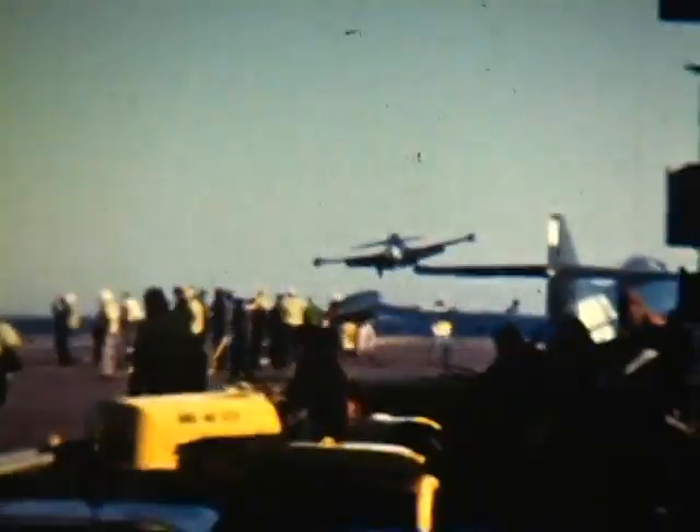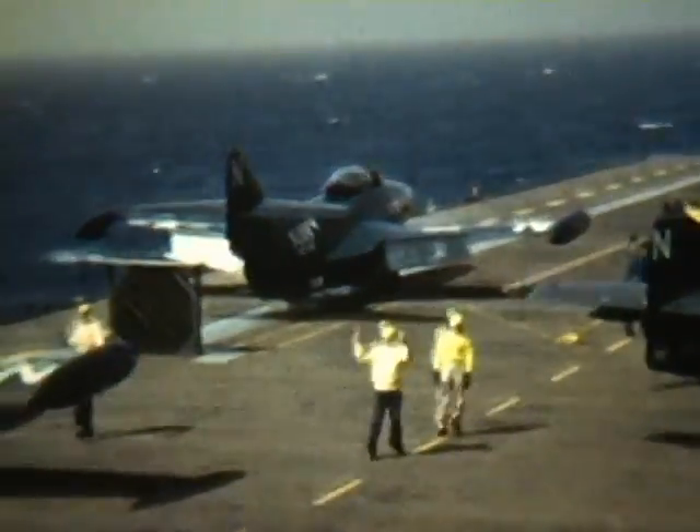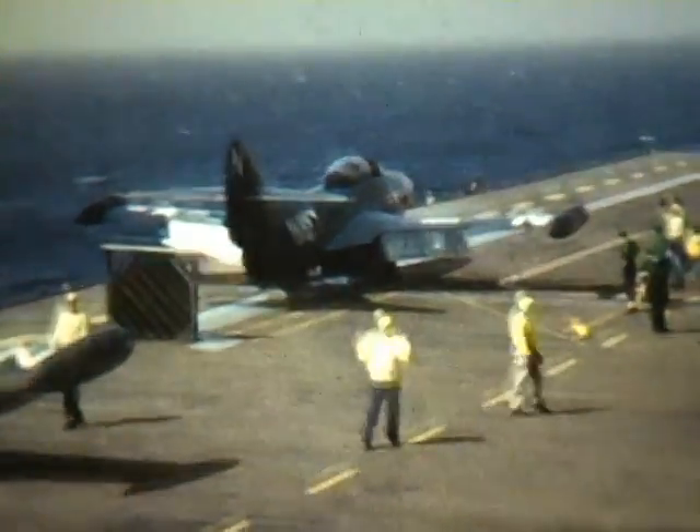These planes are F9F Panthers, the Navy's premier carrier jet during the Korean War. The Panthers are catapulted off the Phil C. Notice the 47 painted up forward on the flight deck.